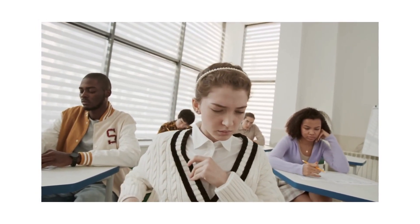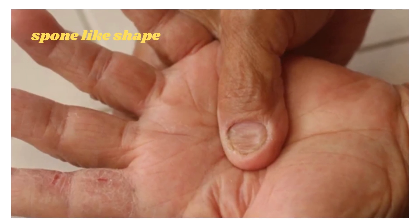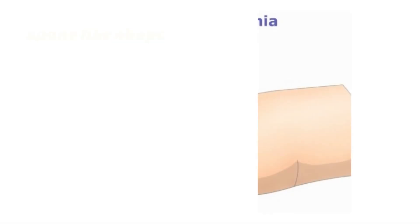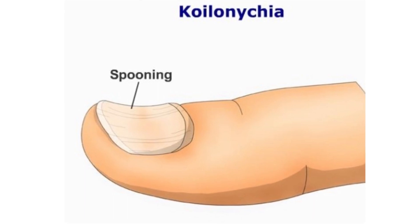Brittle nails. Iron deficiency can cause changes in the texture and appearance of your nails. They may become brittle, thin, and develop a spoon-like shape, known as koilonychia. This is characterized by nails that are concave and have raised edges.